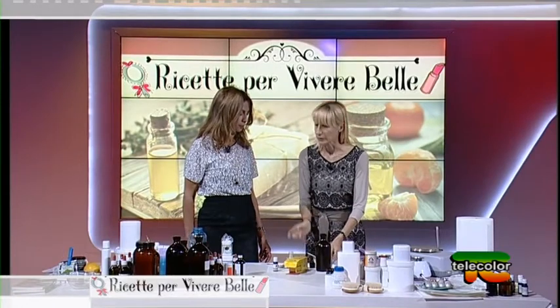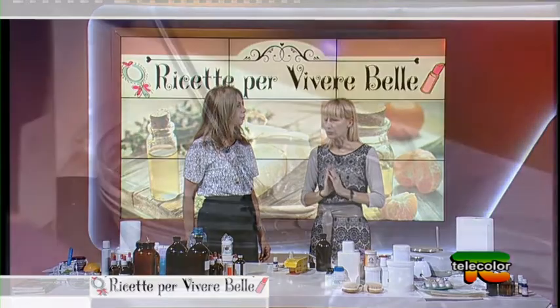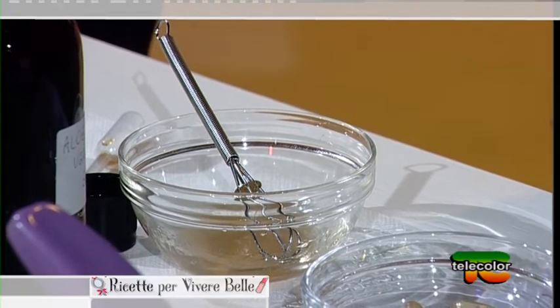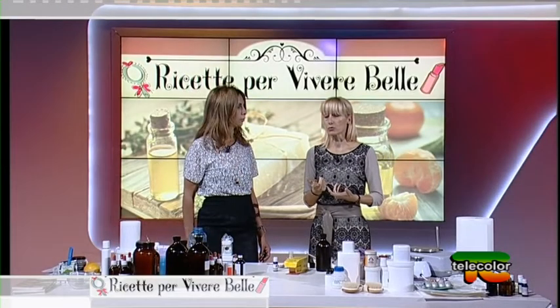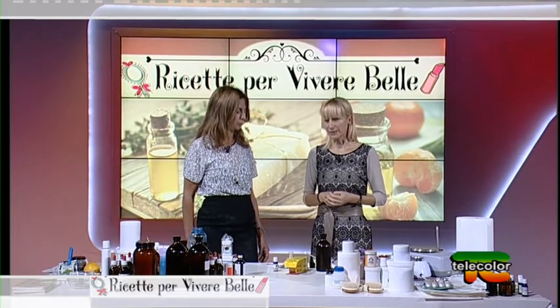Se invece fai una preparazione acquosa, come quella che facciamo adesso con l'acido ialuronico, o si mettono dei conservanti, oppure ne fai una piccola quantità e la utilizzi subito, sempre in frigo. L'acido ialuronico è un'ottima pappa per i microrganismi: se non lo usi subito si possono formare funghi e muffe, e non si può più utilizzare.